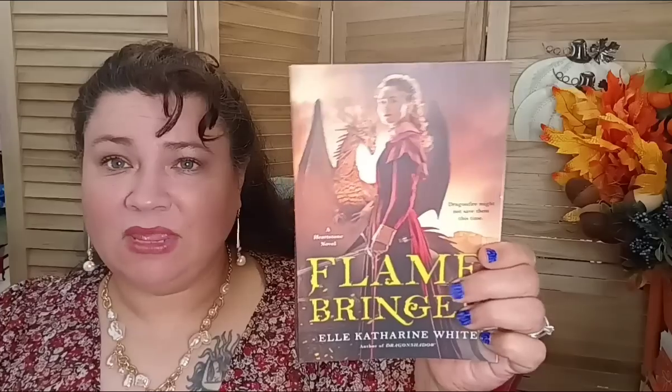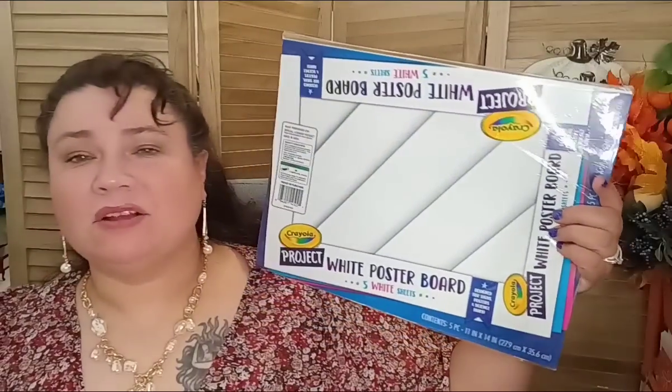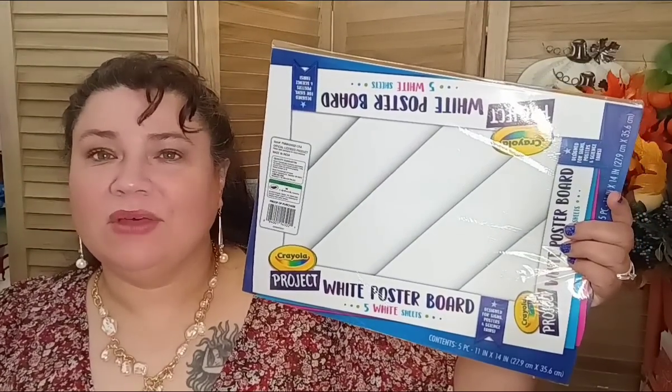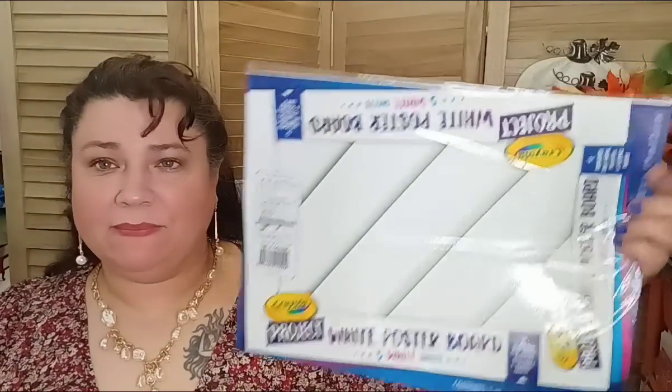In the book department, I got one book called 'Flame Ranger' by Ellie White — it's a novel. I read the back and it sounded like a really interesting story, so I grabbed it. I always try to pick up one book if at all possible. Then my son needed Crayola project poster boards — he already has a project due even though they just started school a couple days ago. I was glad they still had them. It's a five-piece pack.